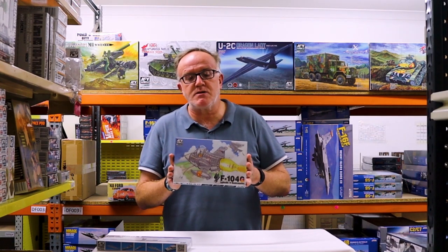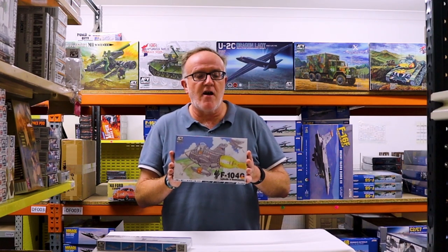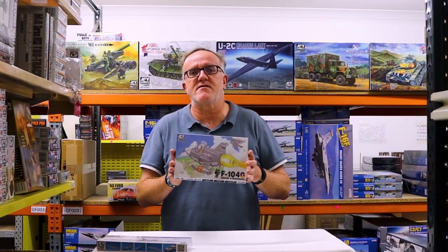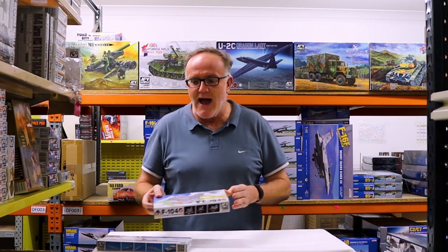We've got a restock of our egg planes and our toon tanks. Some really nice models here from AFV Club — things like the F-104, the KV-1 and KV-2 tanks, and also the Panzer III. Really nice, tidy little fun and funky models, available through the AFV Club range.